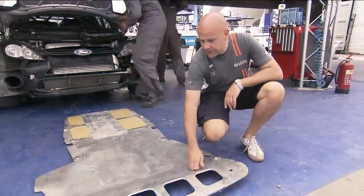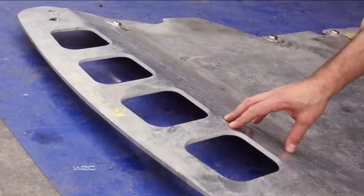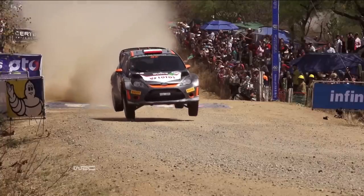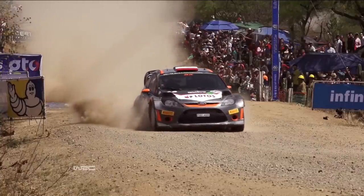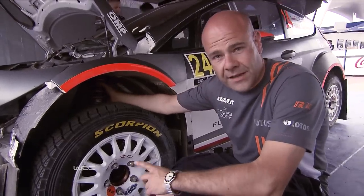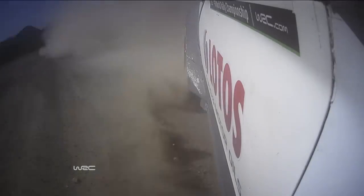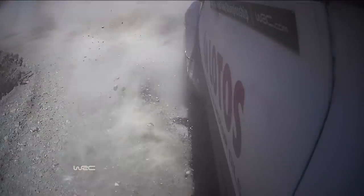First of all, we have different underskids with different thickness. We have a thicker one to be more robust in case of some heavy contact or heavy landing on rocks. And also, the dampers and springs have different settings in order to match the different jumps or surfaces that we will face on different roads.